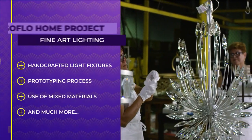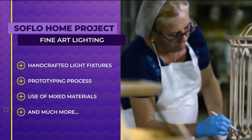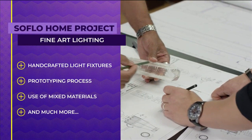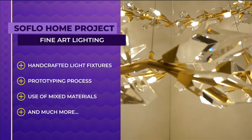Welcome to SoFlo Home Project. I'm Elena Capra. Beautiful chandeliers, lamps, and sconces are those gorgeous fixtures that really help a space shine. But it all begins with designers who create these light fixtures as a work of art. Today, we get an inside look at the artistry of creating handcrafted light fixtures, the prototyping process from sketch to final product, the use of mixed materials to match your home decor, and so much more.